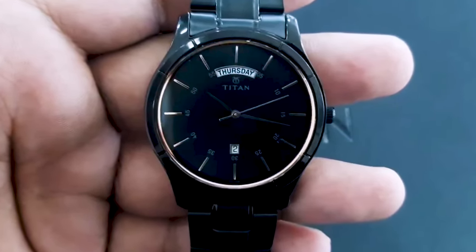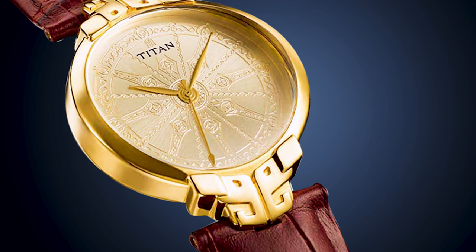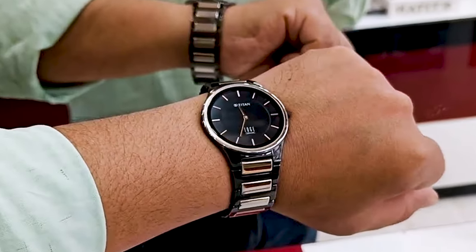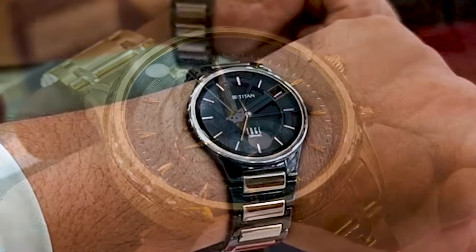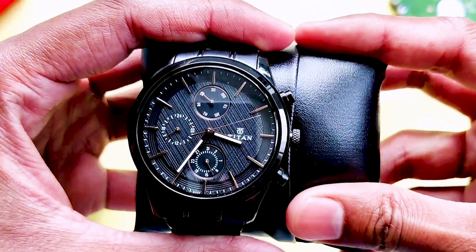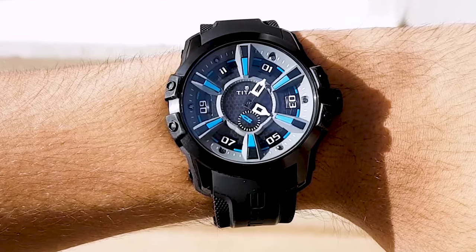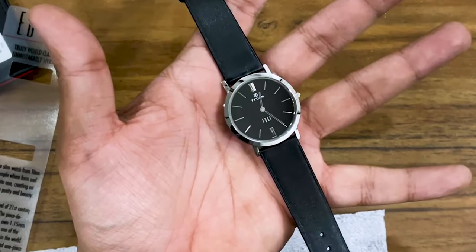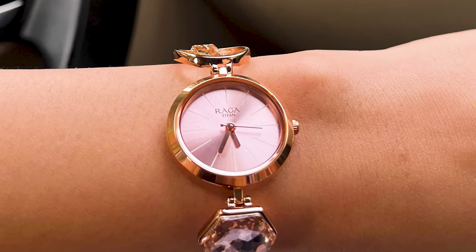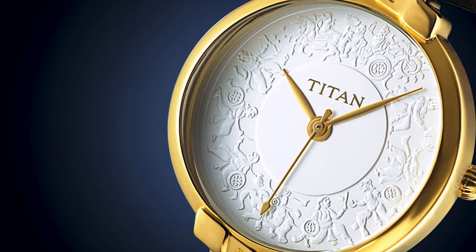Titan is renowned for its durable and affordable timepieces that cater to a wide range of tastes and preferences. Titan has been a trusted name in the watch industry for decades, with a commitment to quality craftsmanship and innovative designs. From sleek and minimalistic designs to bold and sporty aesthetics, there's a Titan watch to suit every individual's taste. In this countdown, we'll be showcasing the top 10 best Titan watches, each selected for its durability, affordability, and timeless appeal. Let's dive in beginning from number 10.